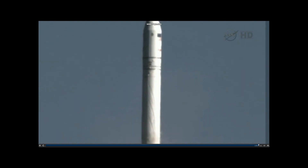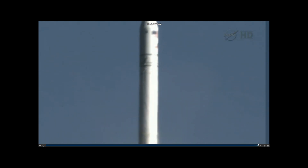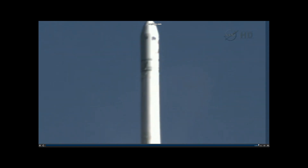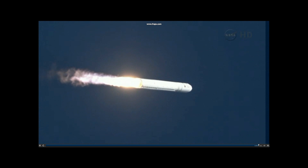Attitude nominal. Power is nominal. Engine's at 108% and nominal. Attitude nominal. Core pressures are nominal. Plus 30 seconds.